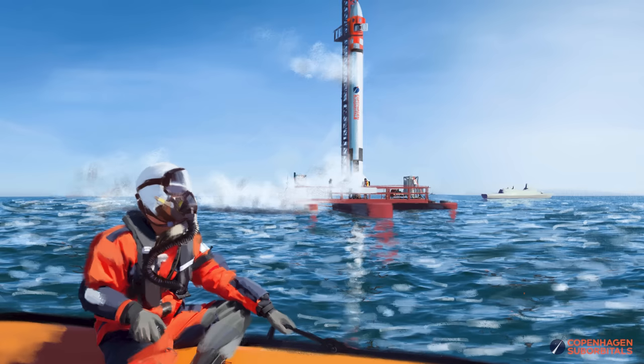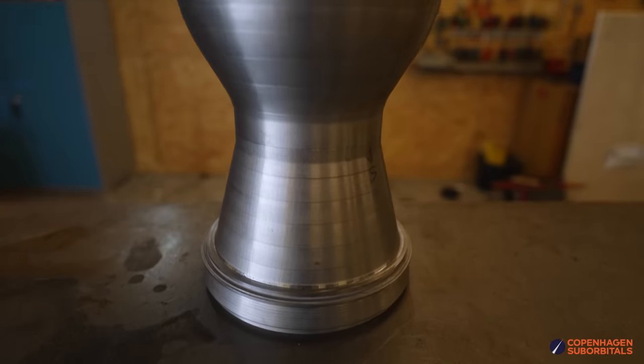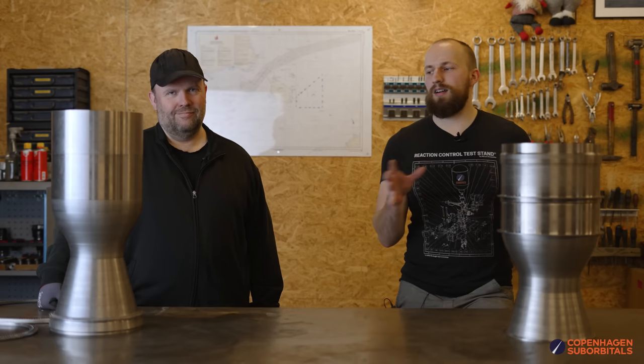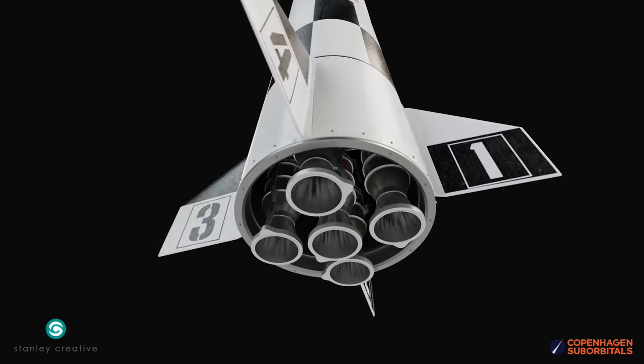Hello rocket fans and welcome back to the Copenhagen Suborbitals rocket shop, where we continue working on the world's only crewed, crowdfunded space rocket Spica. As mentioned in our last video where we introduced the BPM25 engine as our new rocket engine for the Spica rocket, in this video we will dive into all the pros and cons of switching from a BPM100 engine to a cluster of BPM25 engines.